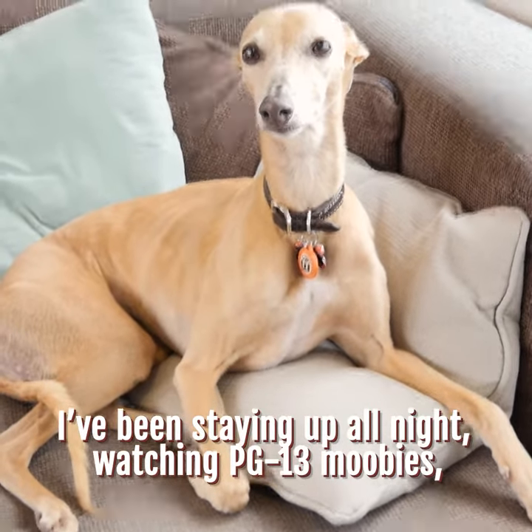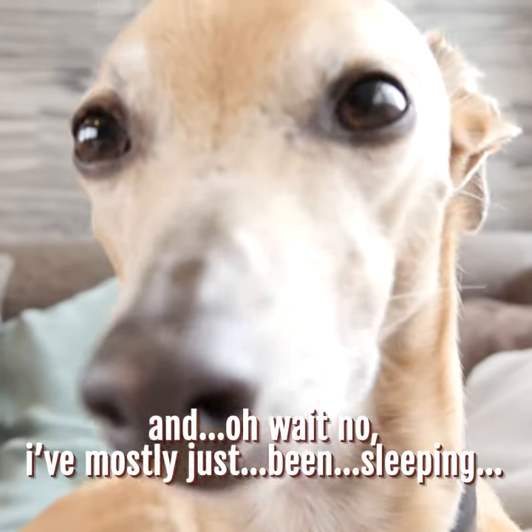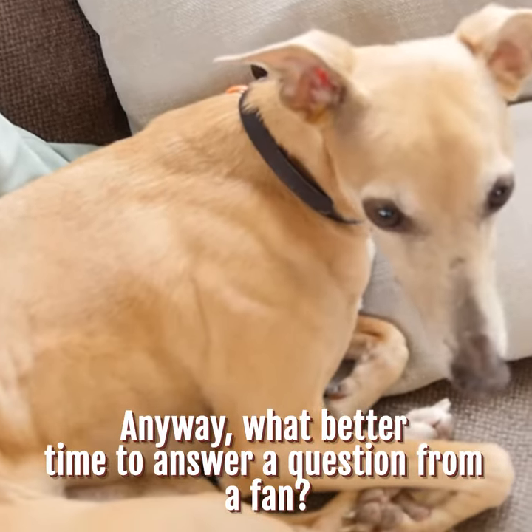I've been staying up all night watching PG-13 movies — oh wait, no, I've mostly just been sleeping. Anyway, what better time to answer a question from a fan?